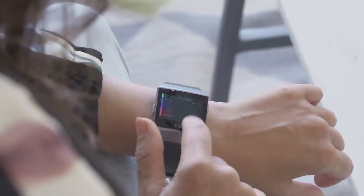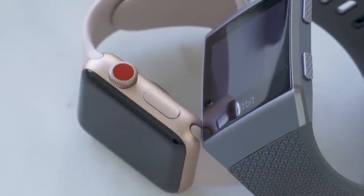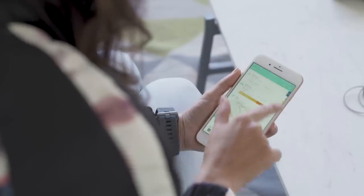If you compare the Ionic to the Apple Watch, which is a pretty good fitness tracker, you'll notice a lot of the things are the same. They both have GPS, they're waterproof, you can swim with them, they track elevation, they track very specific exercise sessions, and they both aim to show you all of this information in a separate mobile app.